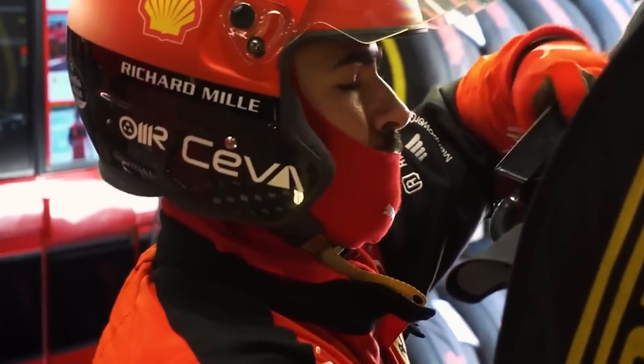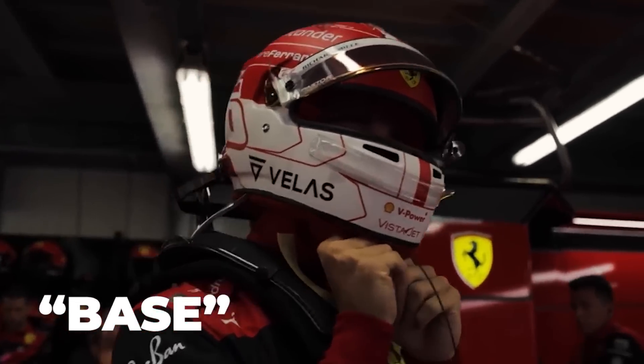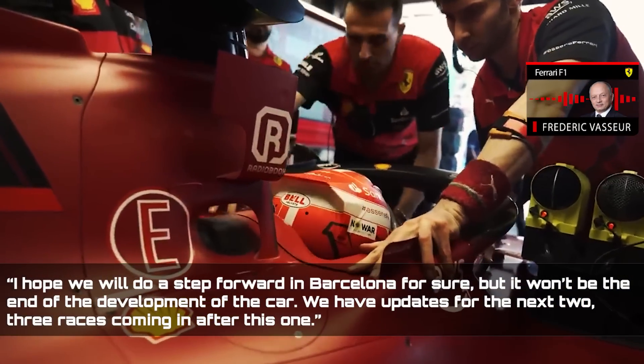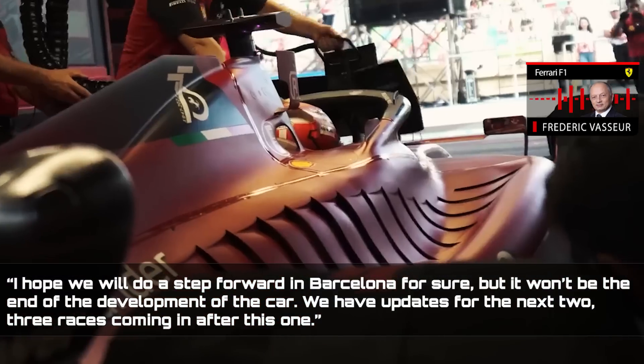Ferrari anticipates more modifications beyond this package, but Vasseur insists the car's base stays unchanged. I hope we'll do a step forward in Barcelona for sure, but it won't be the end of the development of the car, Vasseur said. We have updates for the next two, three races coming in after this one.